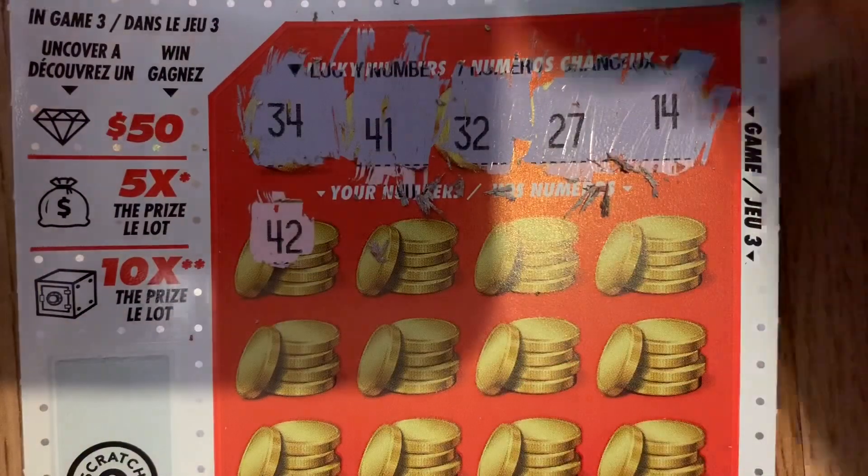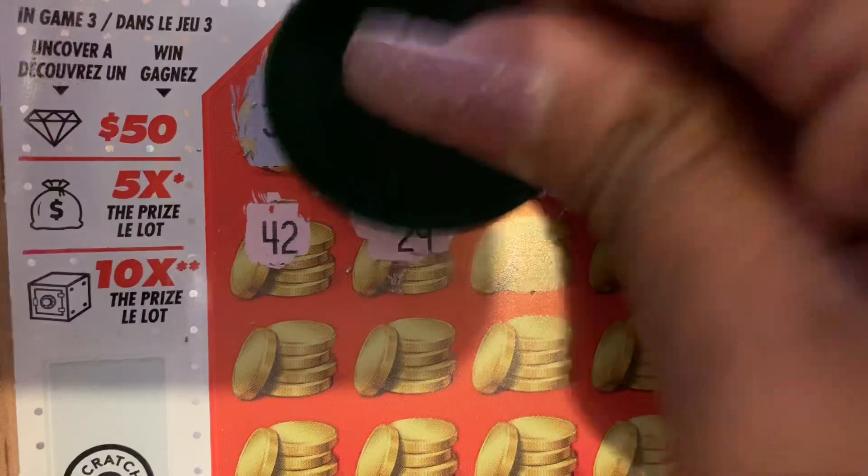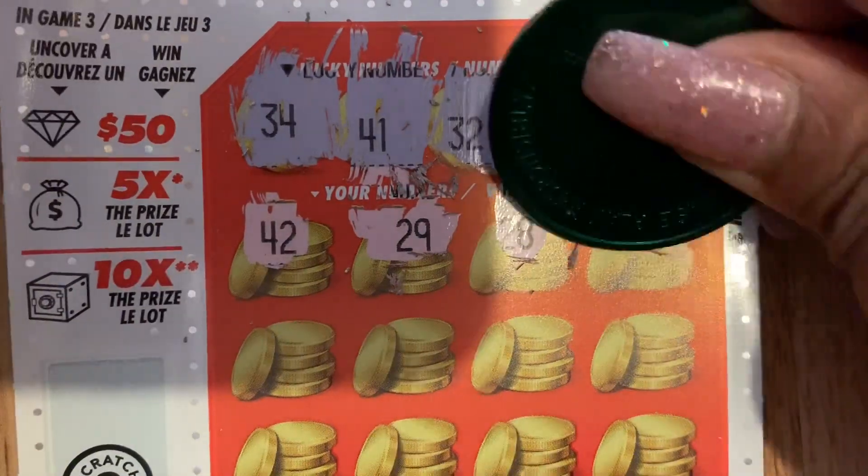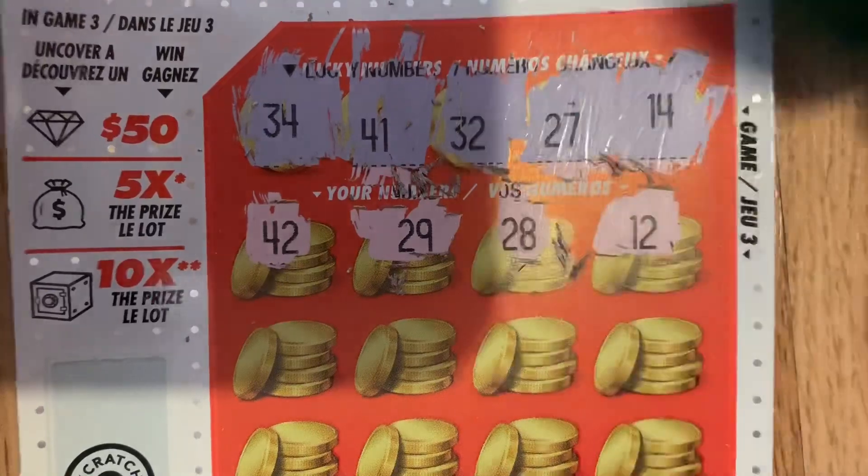Your numbers are 42, 29, 28, 12, 16, 33, 11, 2, 6, 49, 5.